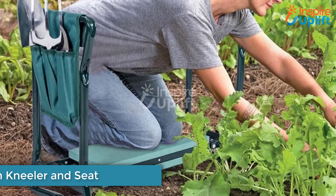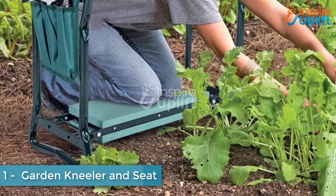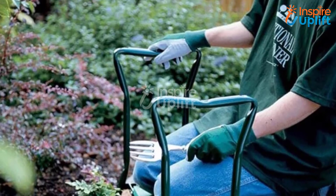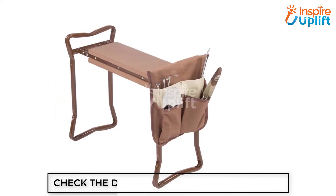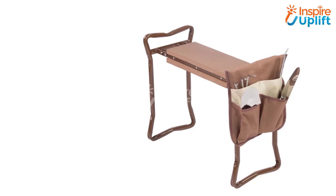At number 1 we have Garden Kneeler and Seat. Are you always worried about getting your clothes dirty while working in the garden? Not anymore. Use this garden seat for sitting in the right posture and doing your gardening chores without dirtying your clothes. Give this video a big thumbs up and remember to share it with your friends and family.